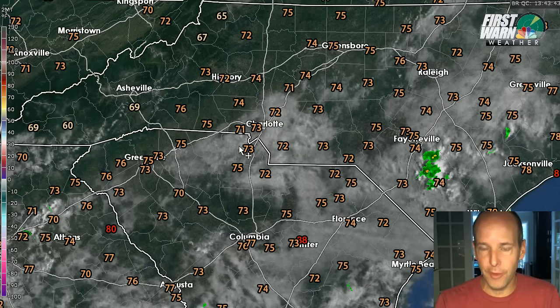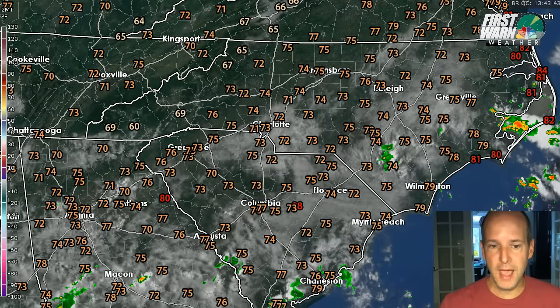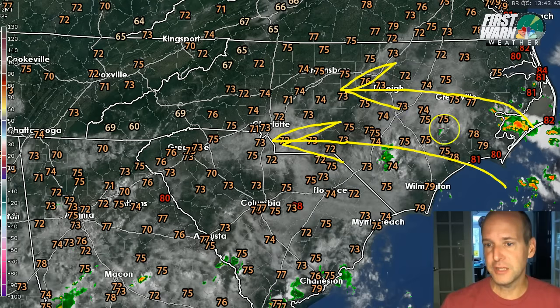These clouds are going to kind of burn off. They're going to mix out later this afternoon as the sun is already out in many locations across the foothills, the Piedmont and parts of the Midlands of South Carolina. What we're keeping an eye on though is that we've got a lot of moisture coming in from the coast and this moisture is going to be pulling in a lot more humidity.